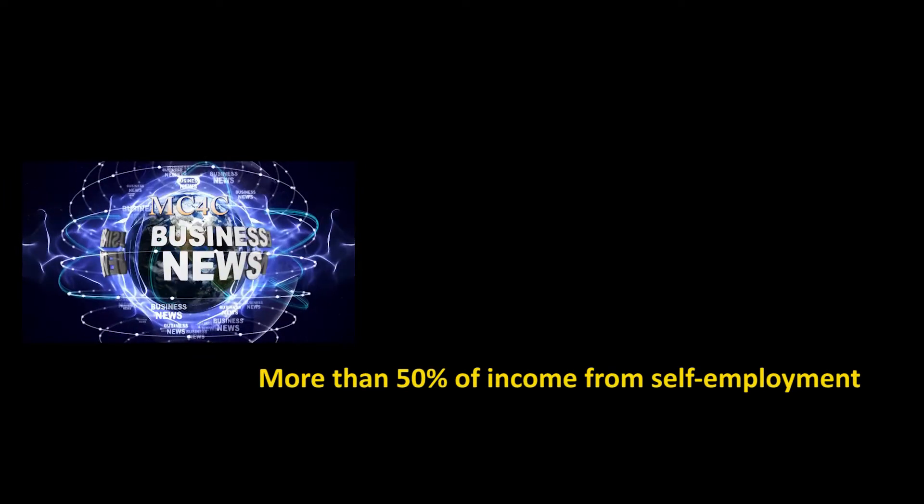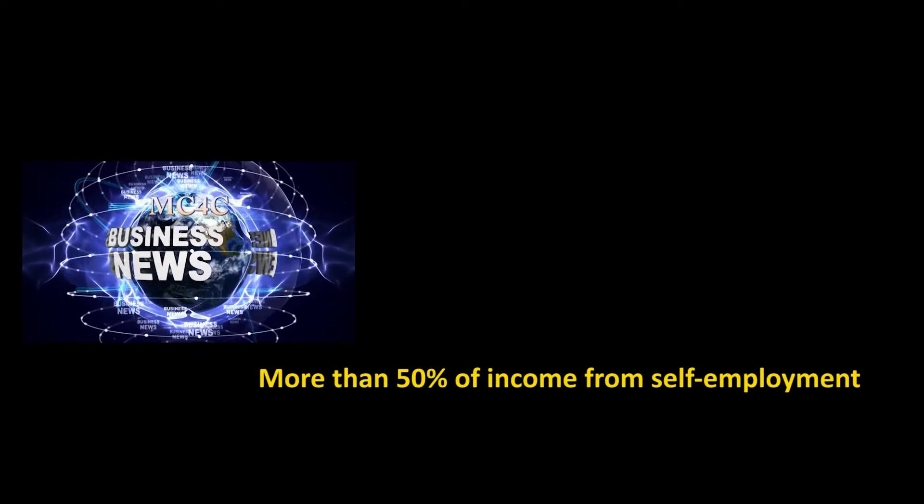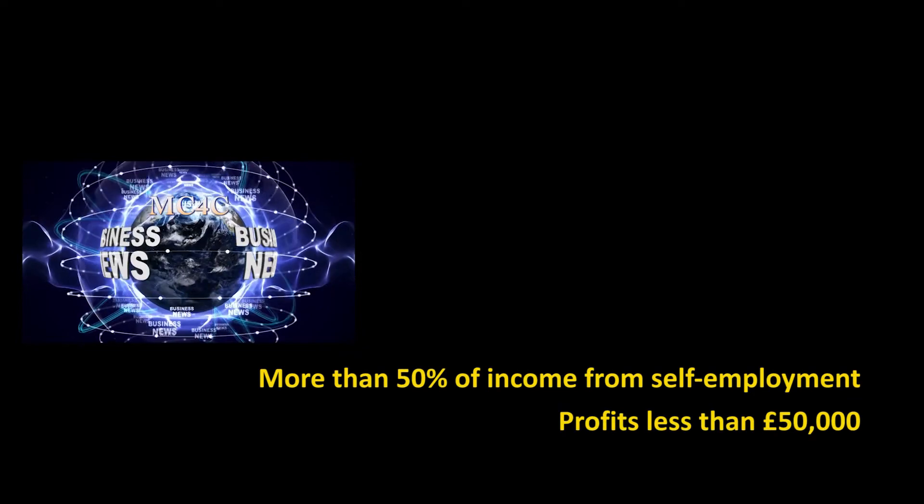And again, as with the first grant, you must earn more than 50% of your total income from self-employment and your profit must be less than £50,000.